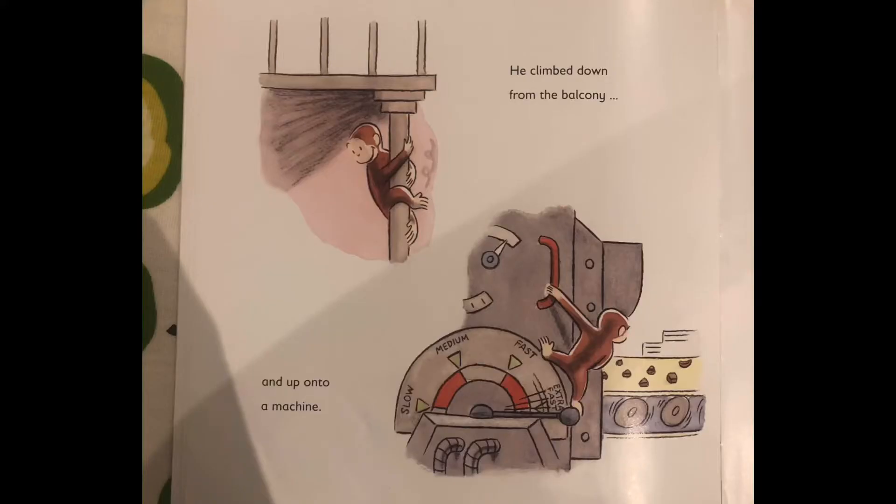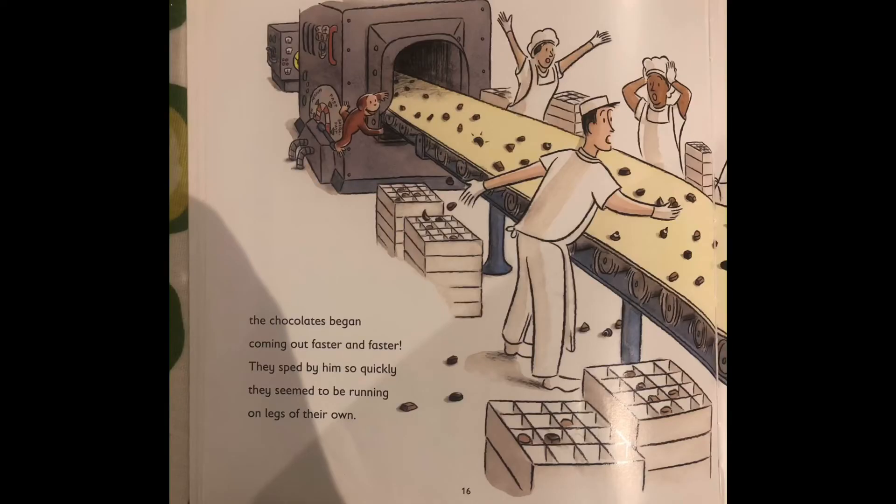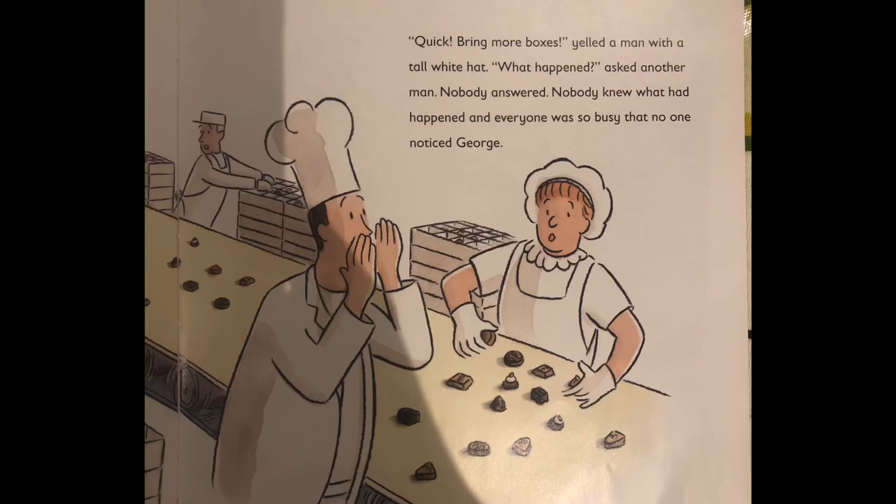He climbed down from the balcony and up onto a machine. George peeked inside. He was trying to see what was making the swirls, when all of a sudden the chocolates began coming out faster and faster. They sped by him so quickly they seemed to be running on legs of their own. Quick, bring more boxes, yelled a man with a tall white hat. What happened? asked another man. Nobody answered. Nobody knew what had happened, and everyone was so busy that no one noticed George.